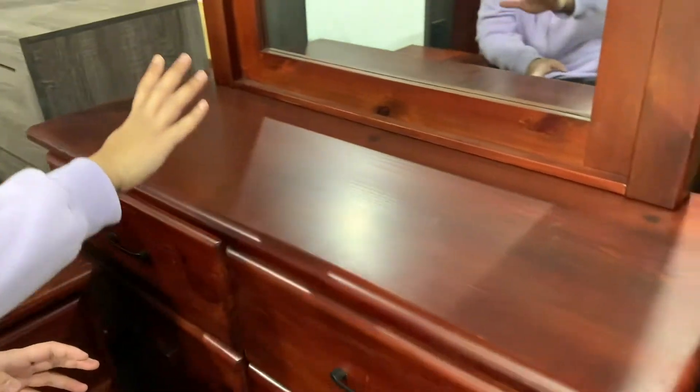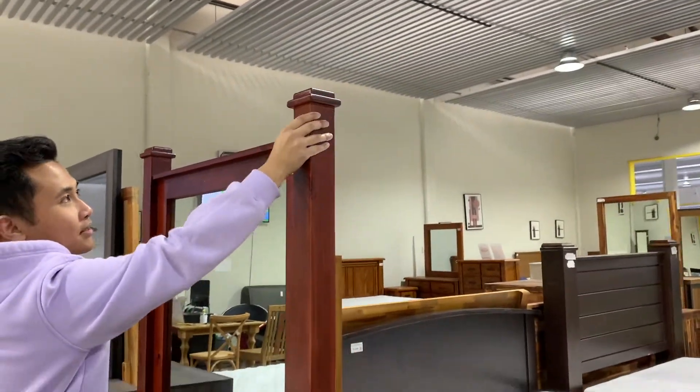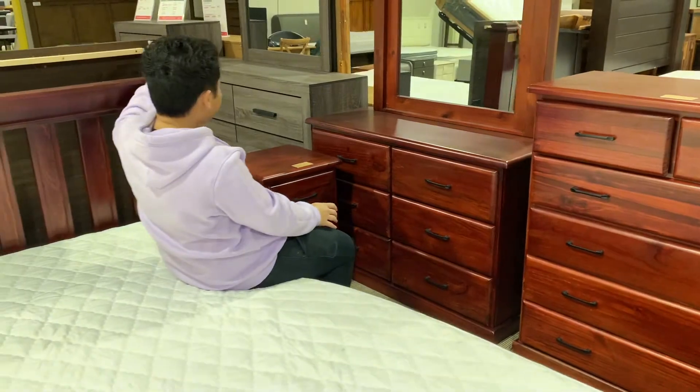Now this is the dresser. The dresser comes with the mirror. As you can see, the styling is being consistently applied.